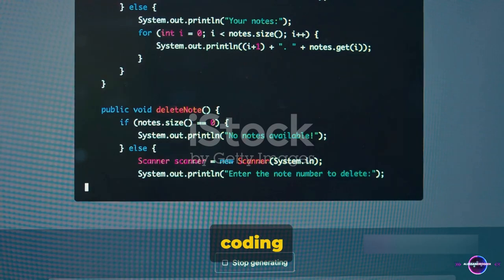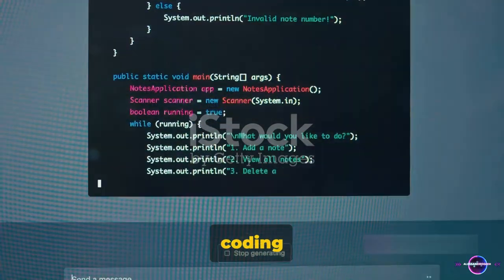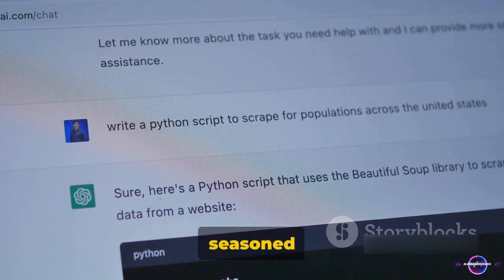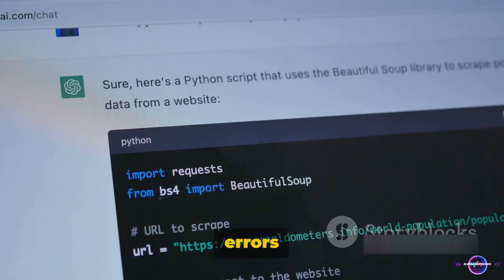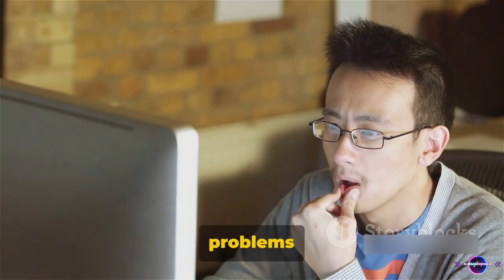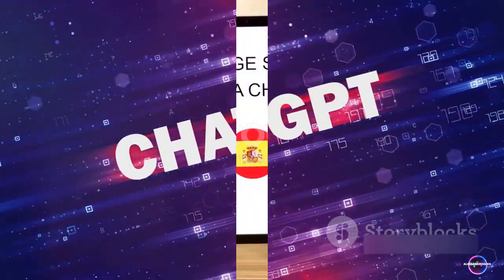Fourth, ChatGPT can be your coding assistant. This intelligent program is capable of providing coding suggestions, making it a helpful starting point for beginners or a handy sidekick for seasoned programmers. It can also assist in debugging issues, taking the stress out of those pesky coding errors that can leave you stumped. Need a complex piece of code explained? ChatGPT is up to the task, breaking down complex coding problems into understandable language. For those who code, ChatGPT can be a valuable tool to assist you.